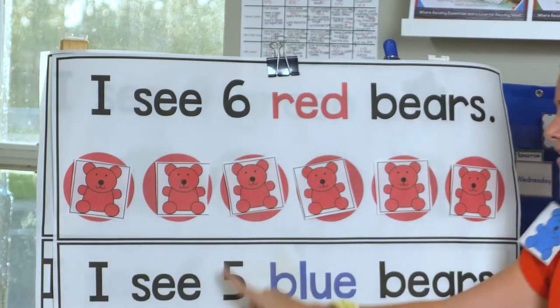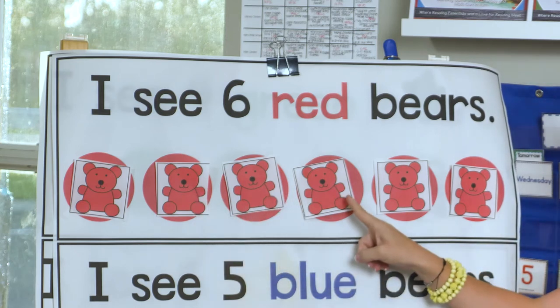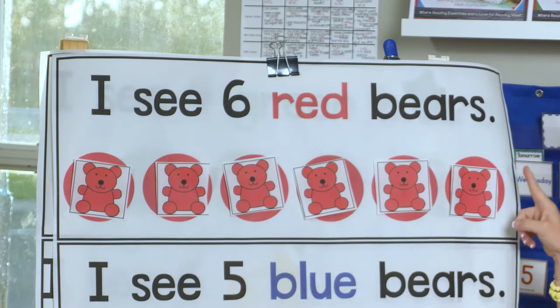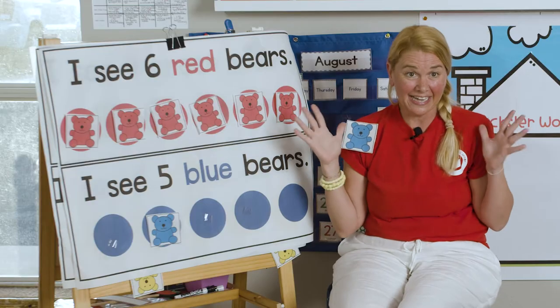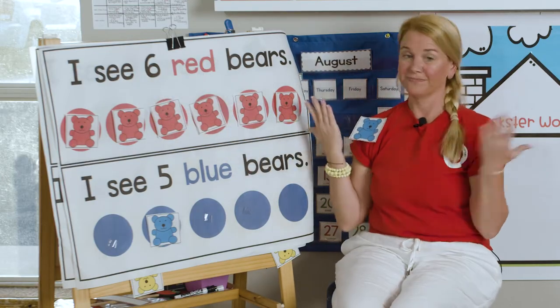Okay, and that, I think that makes our six. Let's go back. Ready? One, two, three, four, five, six. We got it. So the sentence said, I see six red bears. Got it.